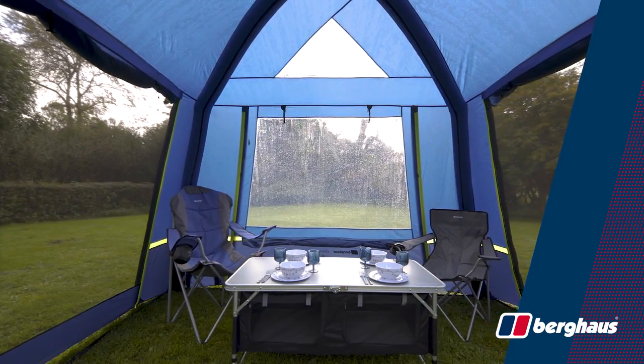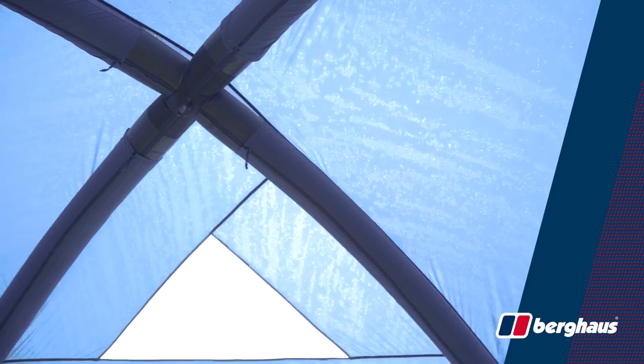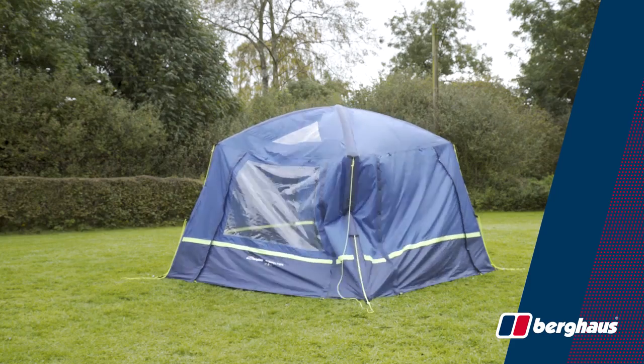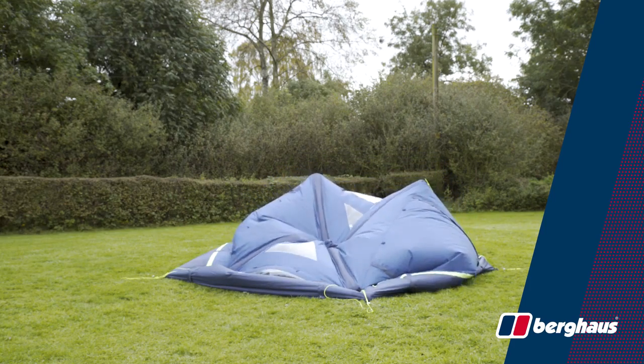Inside the air shelter, there's over two metres of standing room. Unlike the other Berghaus inflatable range, the air shelter has only one beam and one inflation point, making it even quicker to pitch. The air shelter also features a spring-loaded quick release valve for deflation at the touch of a button.